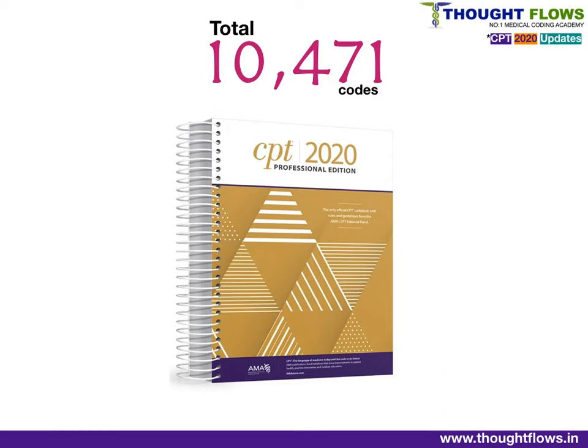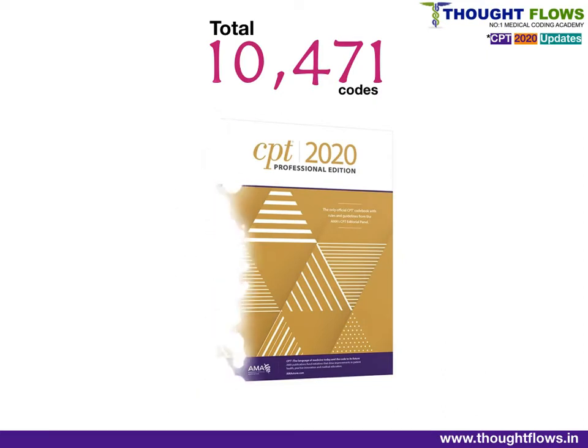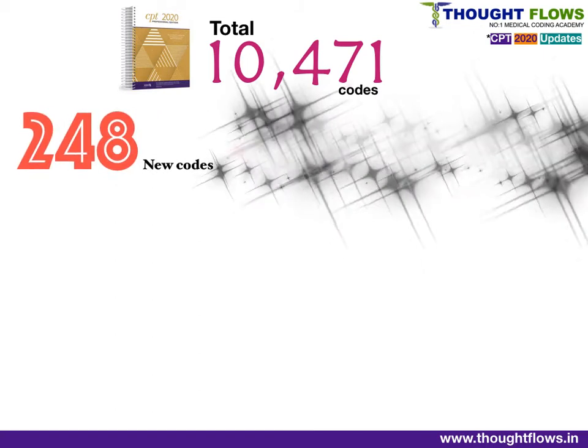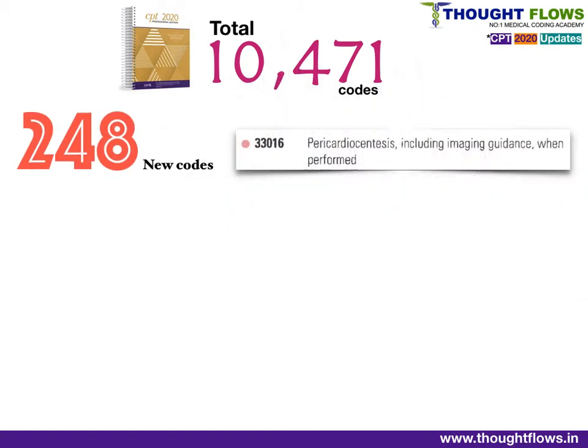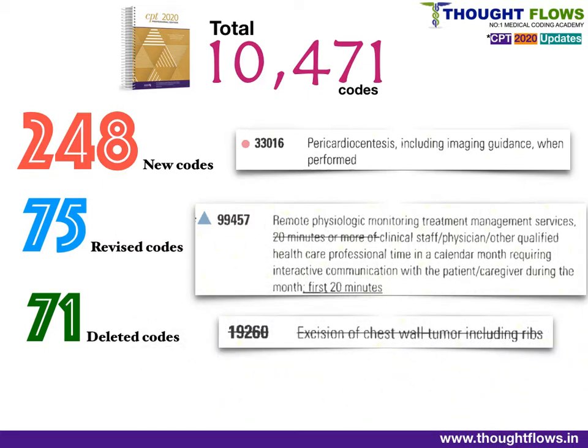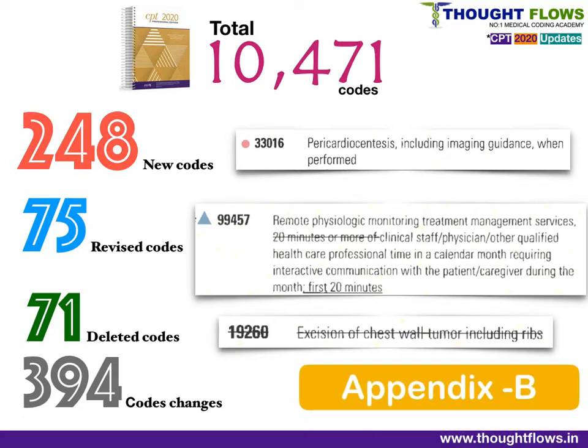CPT 2020 has a total of 10,471 codes. Of these, 248 are new codes, identified by a dot symbol in the book. 75 are revised codes — meaning there is a small change in the code description — identified by a triangle symbol. 71 are deleted codes, no longer available in the 2020 edition. There are a total of 394 code changes, and all new codes are listed in Appendix B.